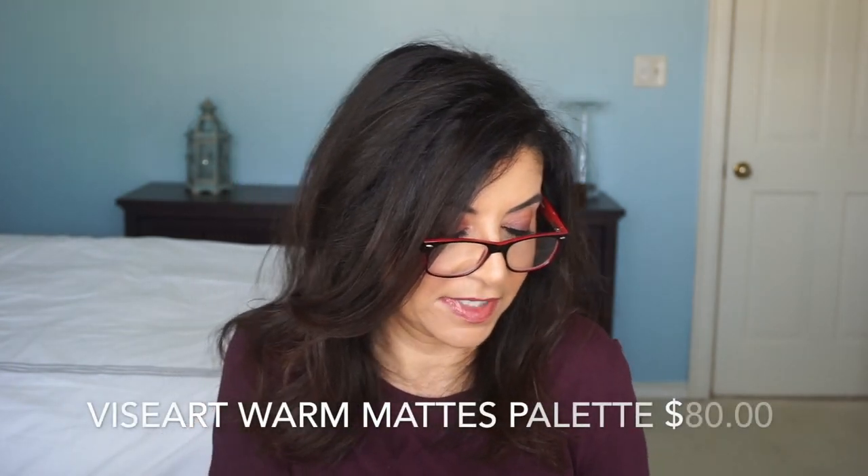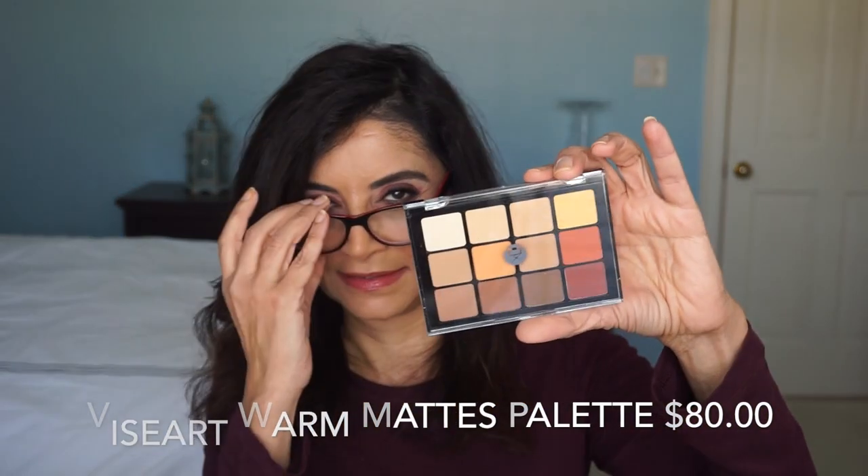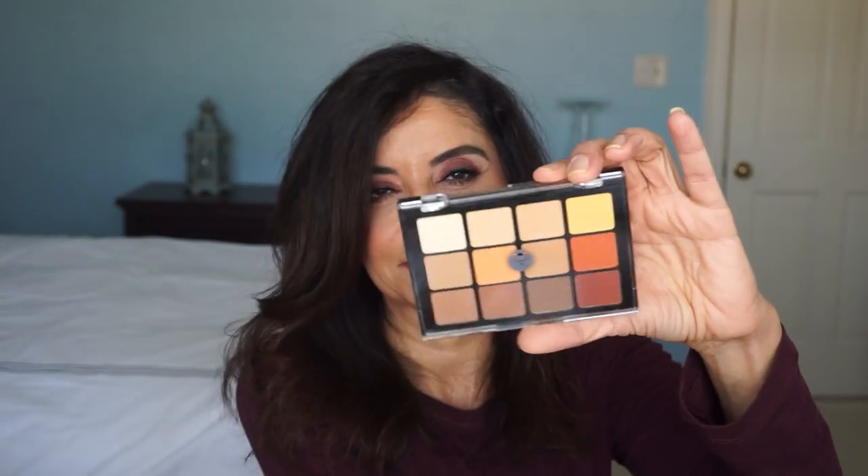This is the Viseart palette in the shade Warm Matte. This is my favorite eyeshadow palette — I love it, but I already have this one. Maybe my daughter would trade with me.